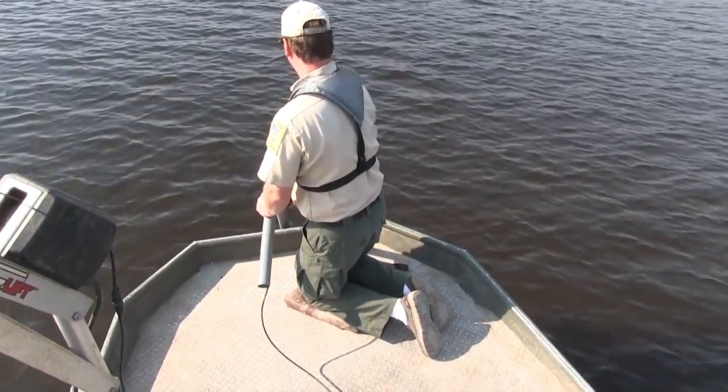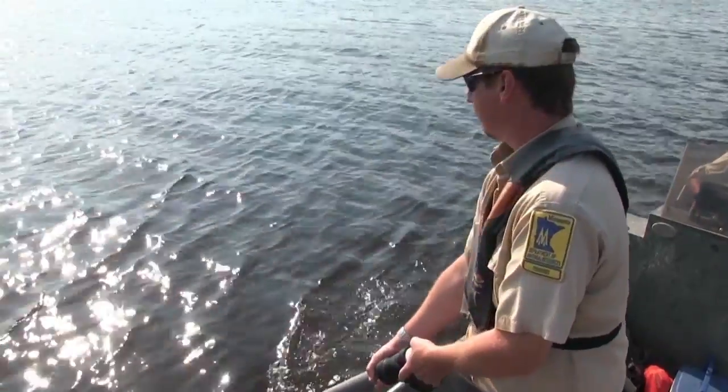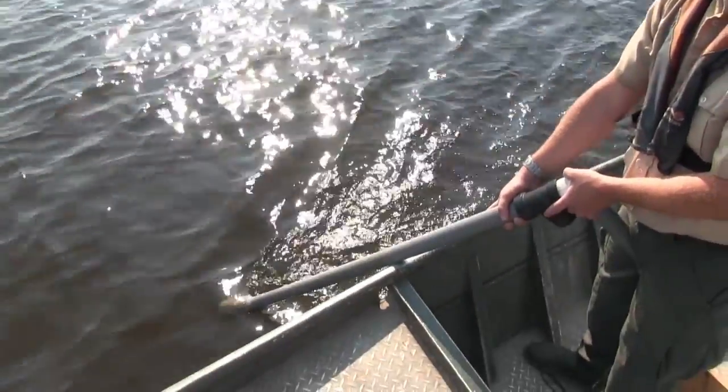We're hoping to learn a lot more about invasive carp in Minnesota and our major rivers, and maybe find ways to manage them and find where they're located.